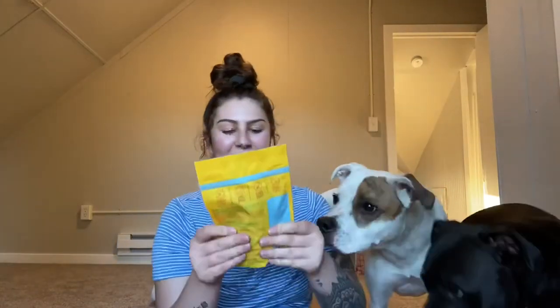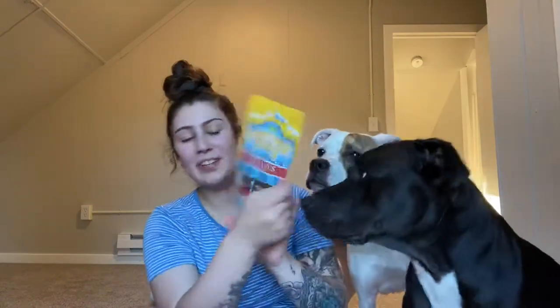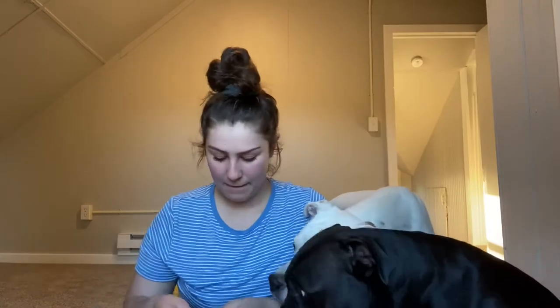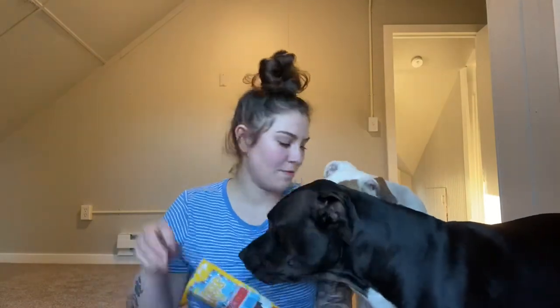The last thing in here is also called First Prize Treats. These are pork dogs. So these are wheat, soy, corn, and grain-free. These just look like little jerky bites — they're jerky.